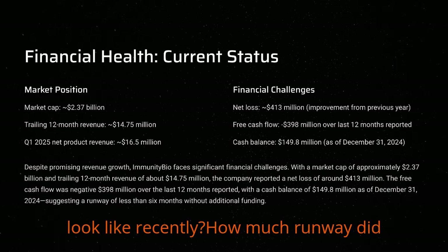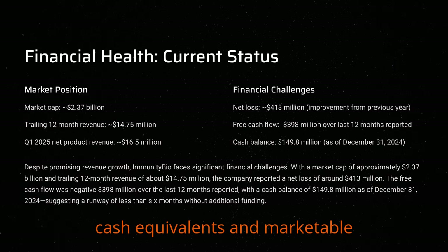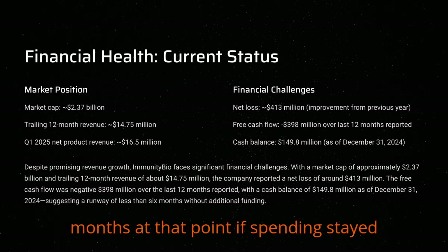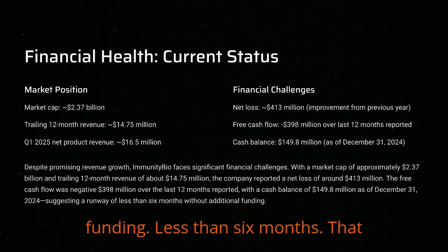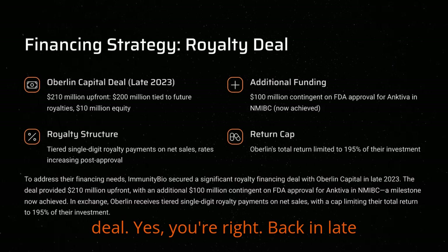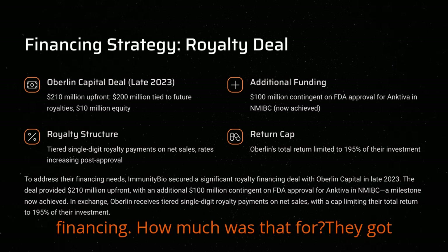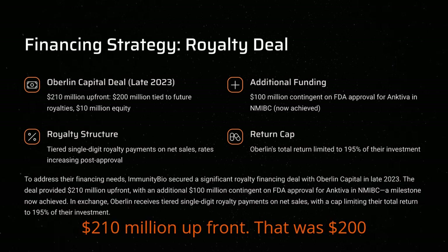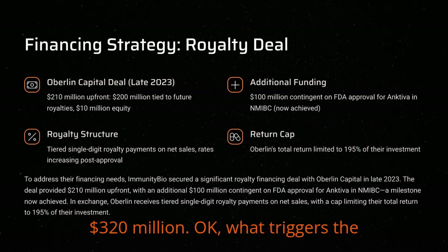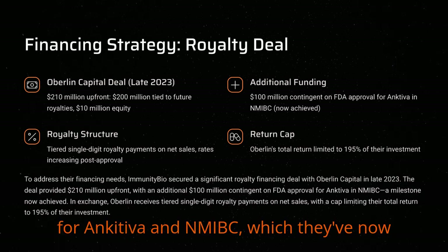As of December 31st, 2024, they reported having about $149.8 million in cash, equivalents, and marketable securities. Doing the math with that kind of burn rate, it suggested a cash runway of less than six months at that point if spending stayed constant and revenue didn't ramp up dramatically or they didn't get more funding. That definitely sounds like they needed to raise cash — and probably quickly. Back in late 2023, they secured a big financing deal with Oberlin Capital, structured primarily as a royalty financing. They got $210 million up front — $200 million tied to future royalties and a smaller $10 million equity piece — with total deal size potentially reaching $320 million.